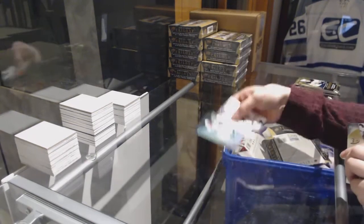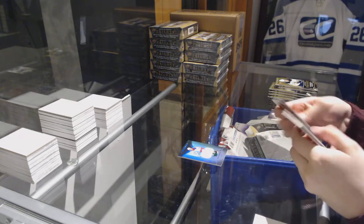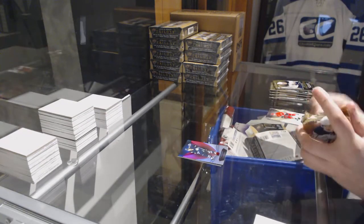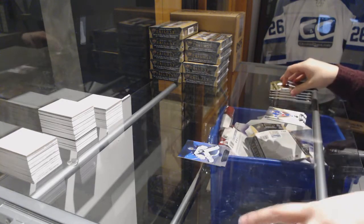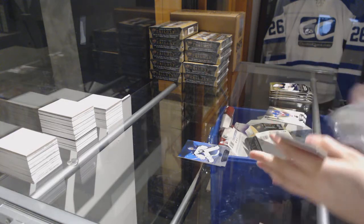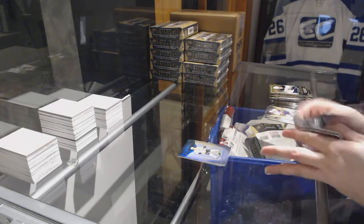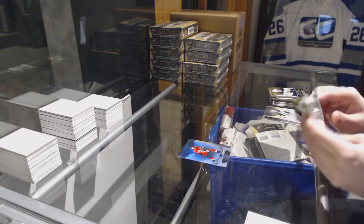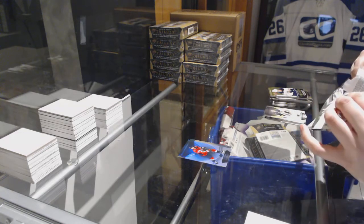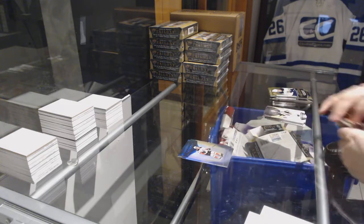We've got a rookie jersey of Brett Howden, numbered to 499 for the Rangers. Red for the Winnipeg Jets, Patrick Laine. Blue for the Jets, Connor Hellebuyck. Rookie for the Nashville Predators, Eeli Tolvanen. Blue for the Capitals, TJ Oshie. Rookie for the Ducks, Maxime Comtois.